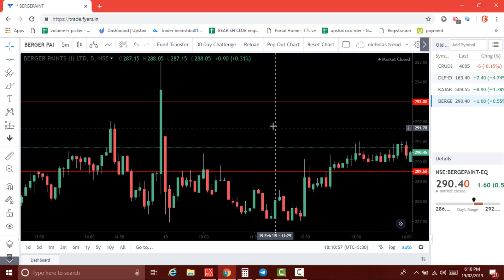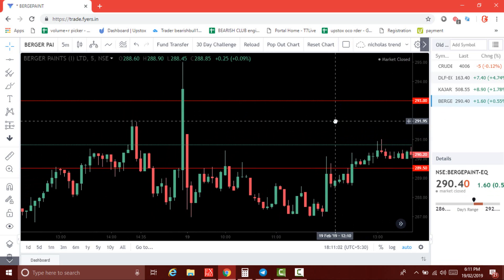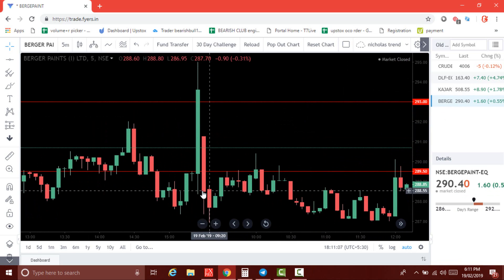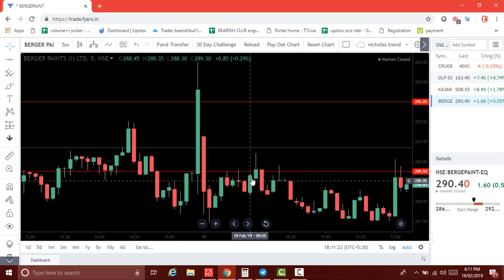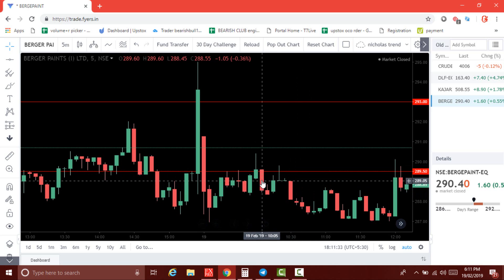Next we discuss Berger Paint. The two levels are 293 and 289.50. The first candle breaks the support and closes below the level — that's a sell signal. On the next candle we can go for sell at 288.60. This candle takes a low to 287. If you didn't book profit at that level and think it will come down further, you can exit and go for buy at 289.60.